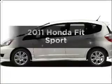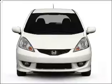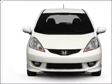Introducing the 2011 Honda Fit. This is the set of wheels you've been looking for, with an efficient 4-cylinder engine connected to a smooth-shifting 5-speed automatic transmission.